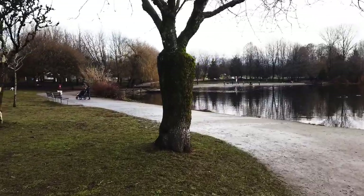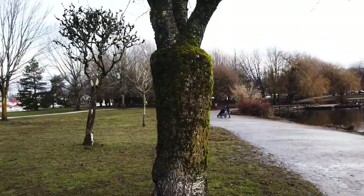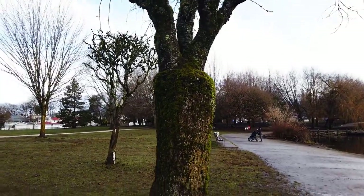Look at this weird tree here. Looks like it was cut off one time, and then sprouted new growth.